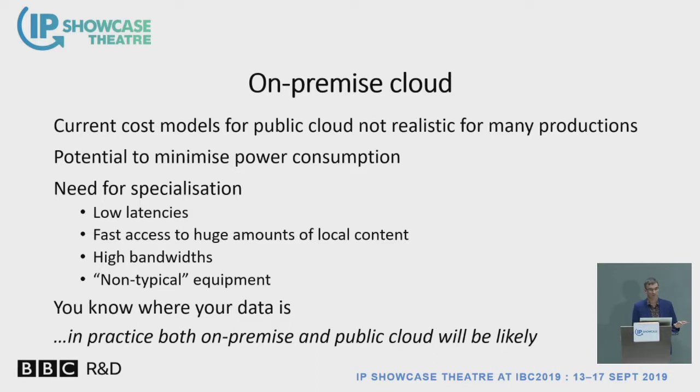In addition, there are plenty of special cases where on-premise cloud will help us. For instance, latency is a big issue — the time involved in sending something to AWS and back again may be unacceptable for some types of production. There's also the huge amount of content locally, the large bandwidths, and items of equipment that may not be typical and may have specific hardware associated with them.